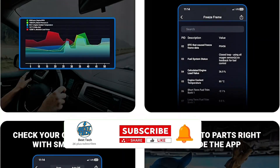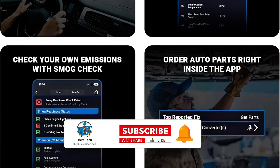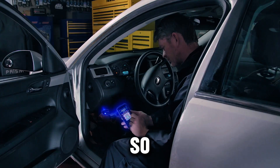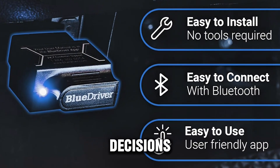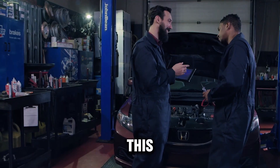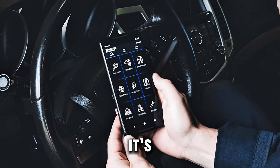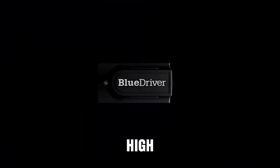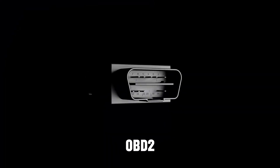BlueDriver doesn't just read and clear codes. It also provides repair reports with specific fixes tailored to your vehicle's make and model, so you can make informed decisions. Whether you're a DIY mechanic or just want to stay ahead of potential issues, this tool is a must-have. It's portable, reliable, and a great choice for anyone seeking a high-quality, budget-friendly OBD-II scanner.